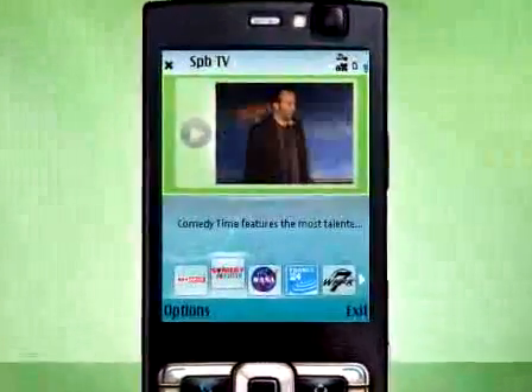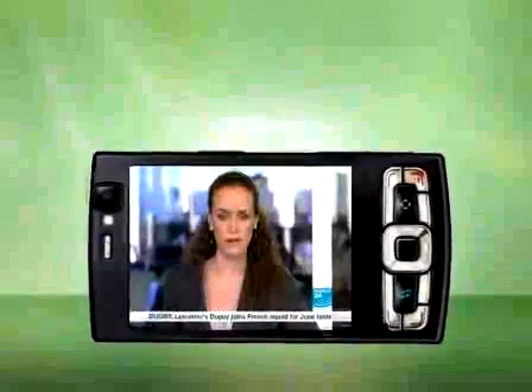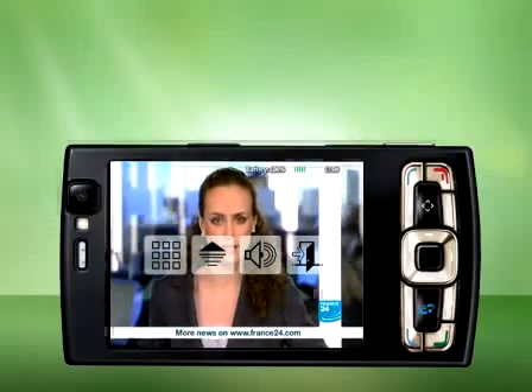Hi everyone, today we're introducing our brand new product SPB TV. SPB TV provides you with lots of channels and multiple languages with easy to use features. The user interface that we created is perfect for mobile TV watching.